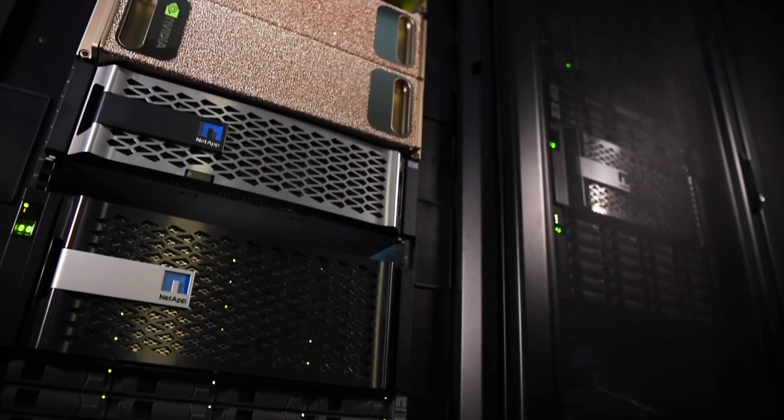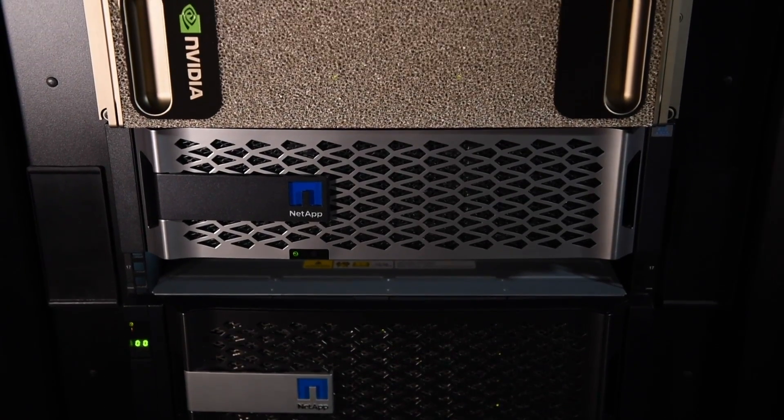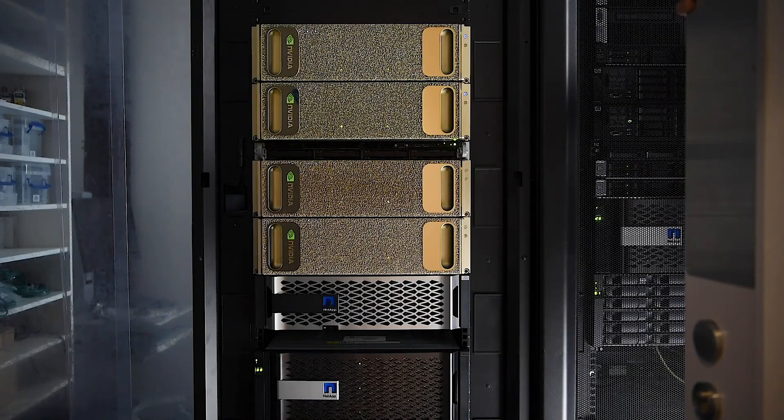ONTAP AI is a solution where NVIDIA and NVIDIA's partners bring together an AI solution that is rapidly deployable, bringing both storage and compute together to enable artificial intelligence to be used in the healthcare setting. NVIDIA's DGX Pod is their flagship supercomputer system, especially important in the healthcare setting where we have large amounts of image data that needs to be trained, requiring large amounts of GPU compute — all put together in NVIDIA's DGX Pod solution.